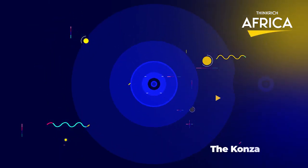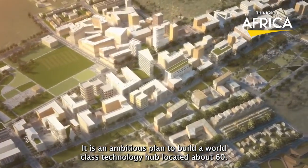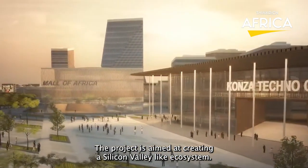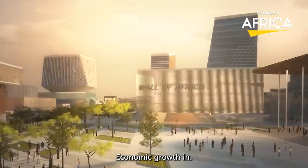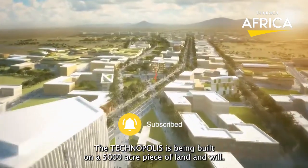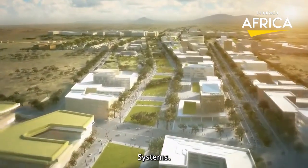Number 8: The Konza Technopolis Project. It is an ambitious plan to build a world-class technology hub located about 60 kilometers south of Nairobi, Kenya's capital city. The project is aimed at creating a Silicon Valley-like ecosystem that will drive innovation, technology development, and economic growth in Kenya and the wider East African region. The Technopolis is being built on a 5,000-acre piece of land and will feature state-of-the-art infrastructure, including high-speed internet connectivity, green energy, and modern transportation systems.